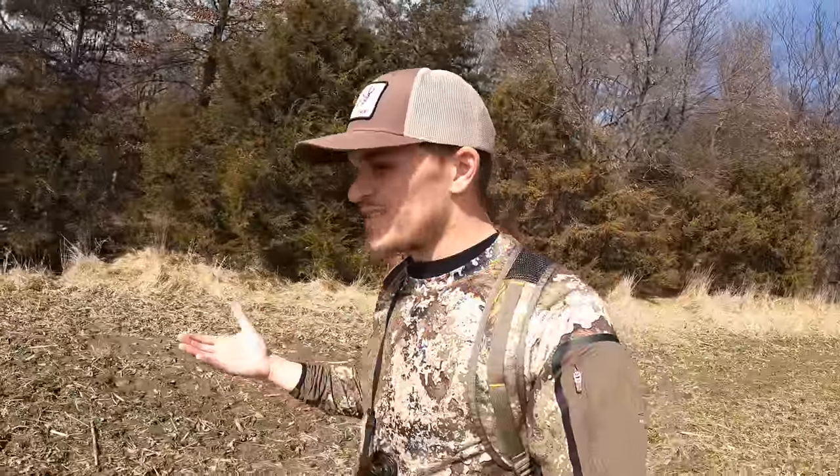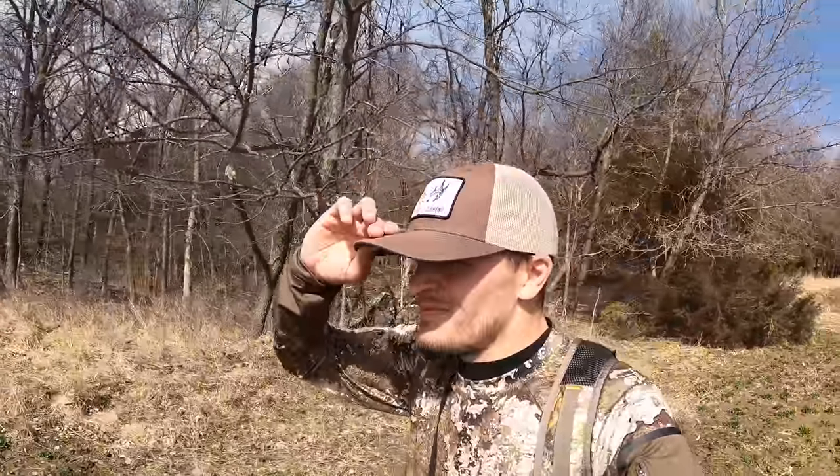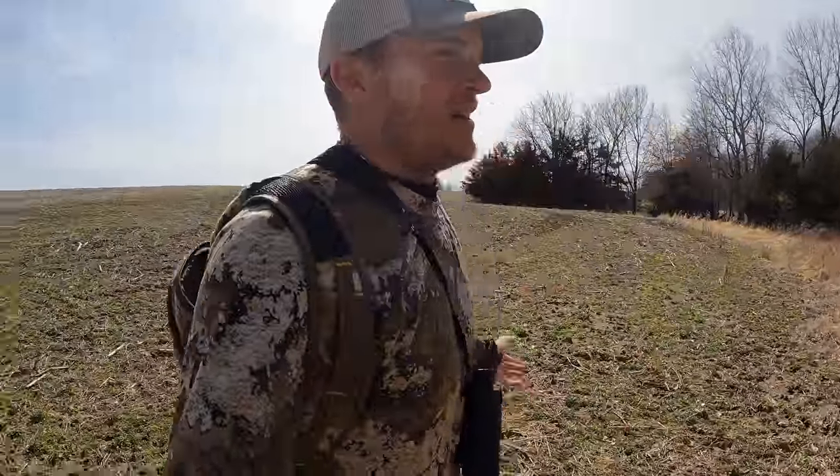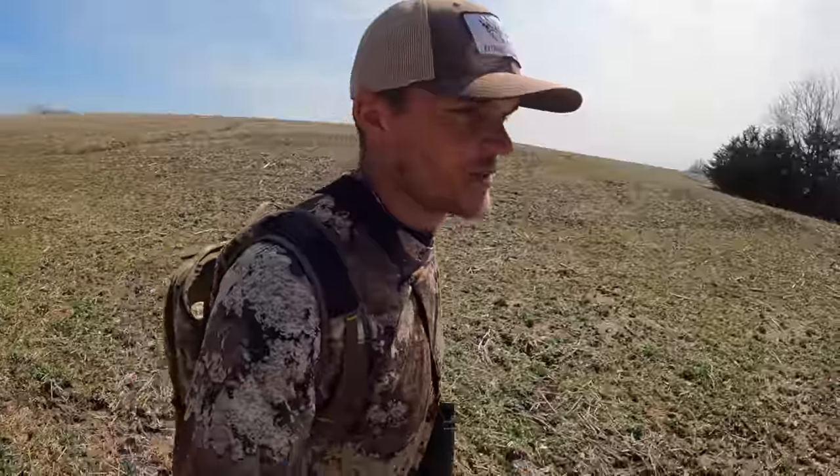The last time we found something big was like shed number 80, and that's pretty surprising. If I had to say what the next 30 sheds I'm going to find would be, I would guess one of them is going to be a pretty good one. But that just means we're getting closer to finding a big one.